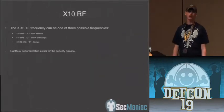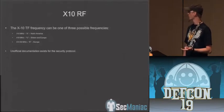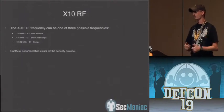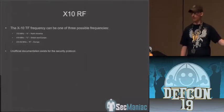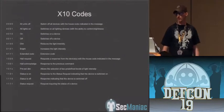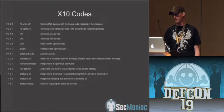Some X10 devices also communicate over RF. In the US they communicate over the 310 megahertz frequency. Devices that use RF include motion sensors, window and door sensors, and also some devices you plug into the wall using wireless remotes to turn your lights on — those transmit over RF too. The RF transceiver picks up that signal and replays it back through the power lines to communicate with the devices. Here are some of the X10 codes — you can see the different binary strings sent across, including commands for turning units on and off. Not all devices use the extended codes, but some security devices do.